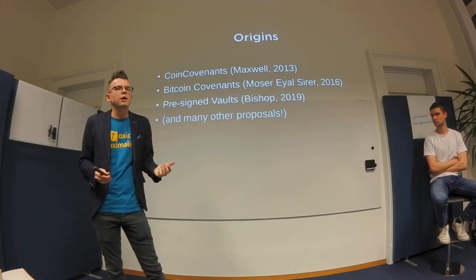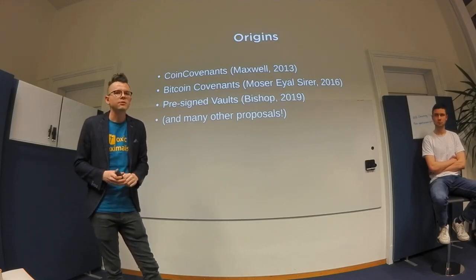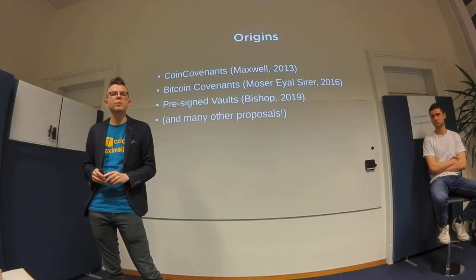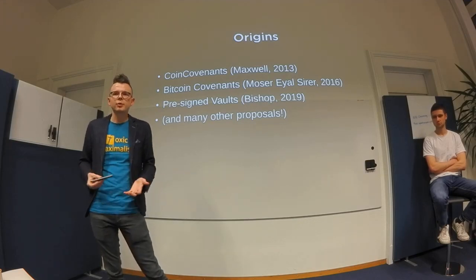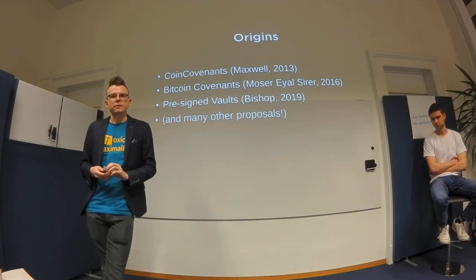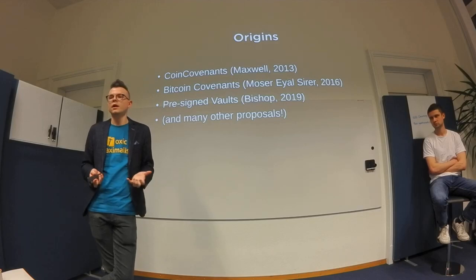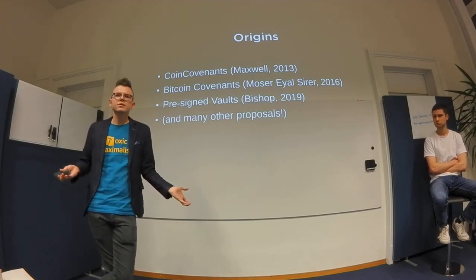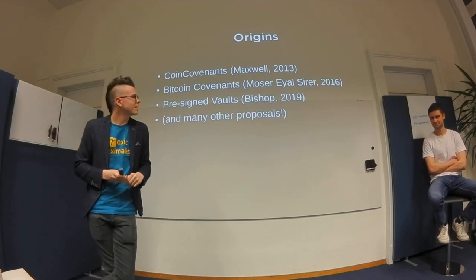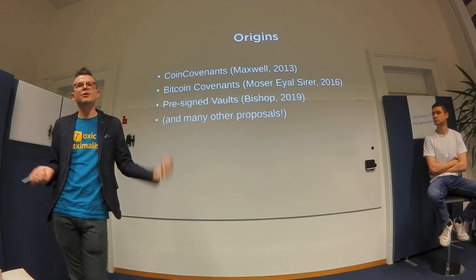We're trying to fix problems with what we have today. As you might know, Bitcoin is limited — you can't do everything you want, or at least complex logic is not simple. Most proposals around new output logic require adding a new opcode. We don't want to do that because adding a new opcode takes years, and businesses with real problems can't wait five years for a potential merge.